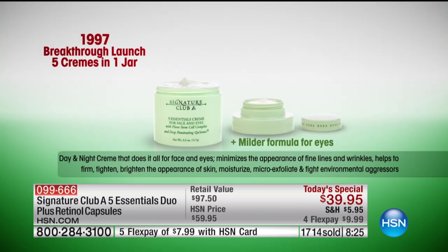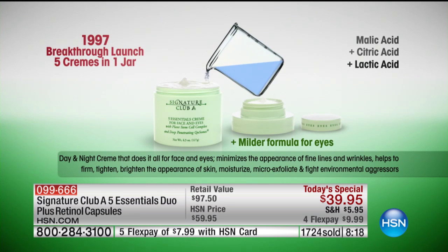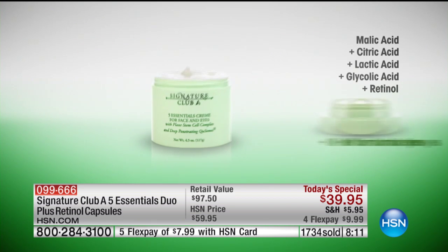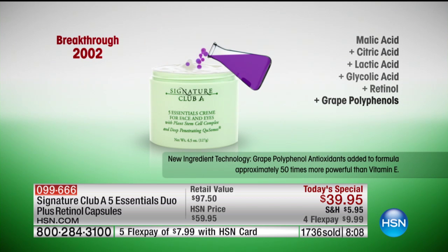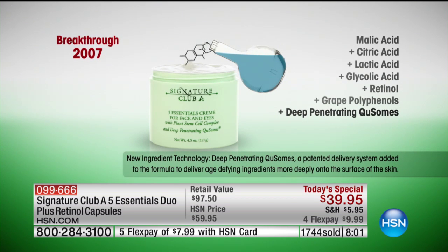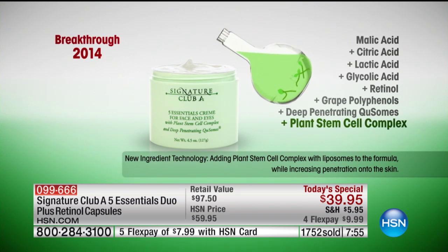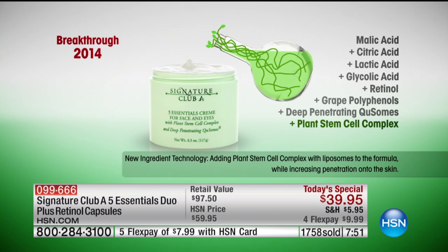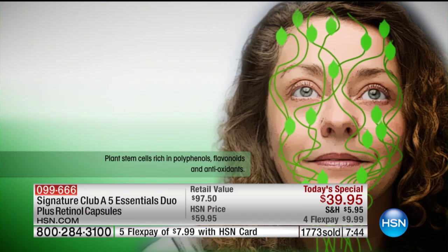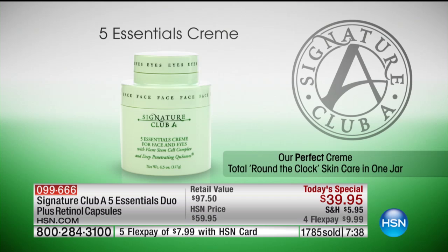Day cream, night cream, moisturizer, wrinkle cream, eye cream — malic acid, citric acid, lactic acid, glycolic acid, retinol. Then 2002: great polyphenols, 50 times more potent than vitamin E, added right into the cream. 2007: deep penetrating Q-somes that penetrate all your ingredients more deeply into the skin. And 2014: we took the cream back and added plant stem cells that tighten the appearance of the skin.